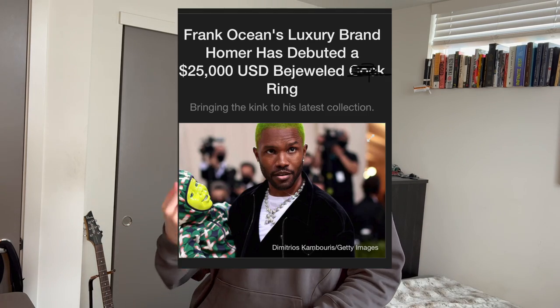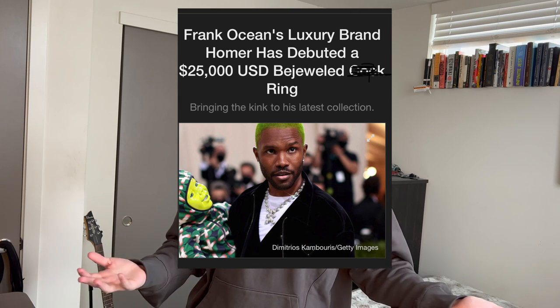Alright, what is up everybody? My name is Carson Craning. Welcome again to another YouTube video. Today, I'm going to be talking to you guys about designer items that are actually worth their price tag. I'm making this video because I get this question a lot — what items are actually worth their high price tag?